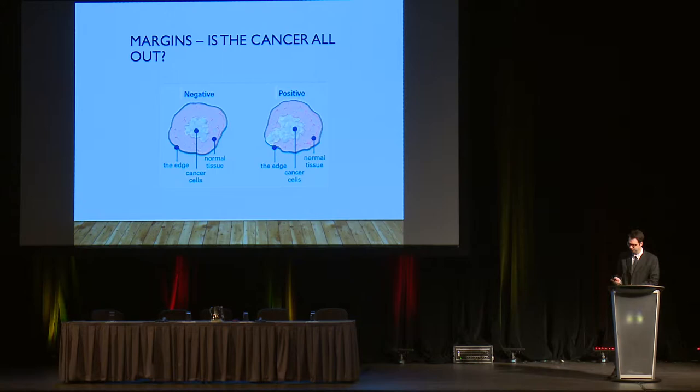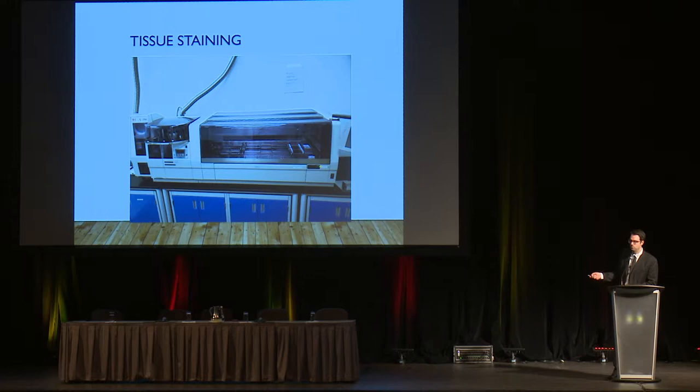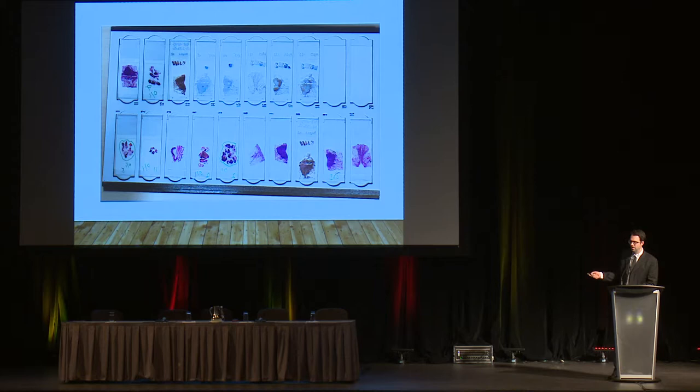As tissues make their way through the pathology lab, they end up in paraffin blocks. These are cut on a machine called a microtome by pathology technicians. The tissue — let's say this is our lung cancer — is cut in very thin sections, three microns thick, which is three thousandths of a millimeter, much thinner than any hair follicle. These are put on glass slides. Tissues are transparent, so we need to stain them with various chemicals to help us in our diagnosis. Here's an example of a tray of slides from a lung cancer case I worked on last week.